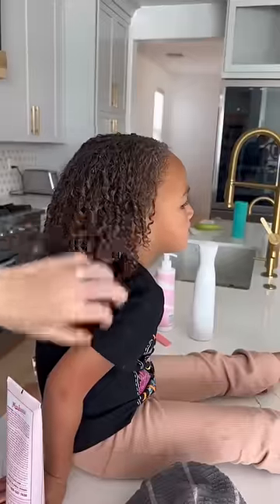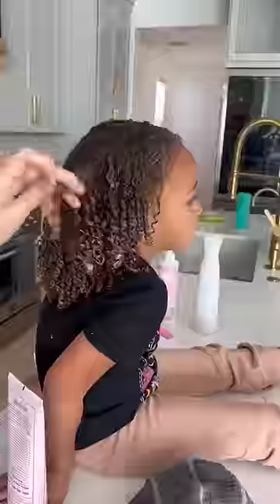All done. She semi ruined it with this aggressive little shake of hers, but it will still last a couple of days with a bonnet.